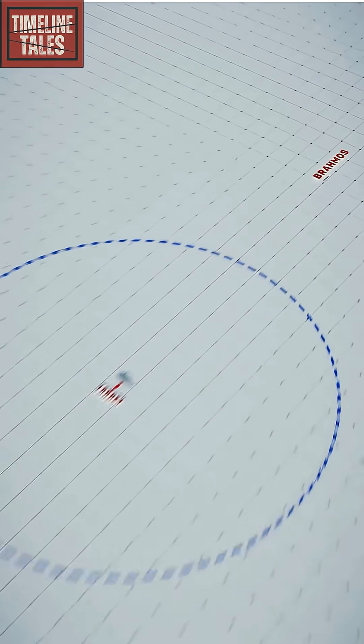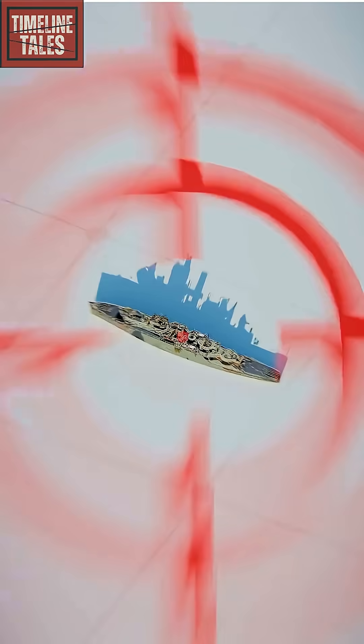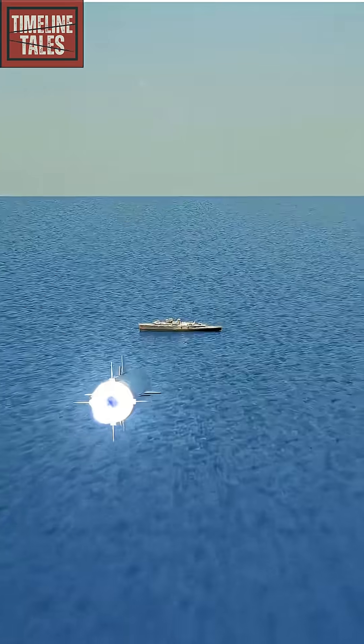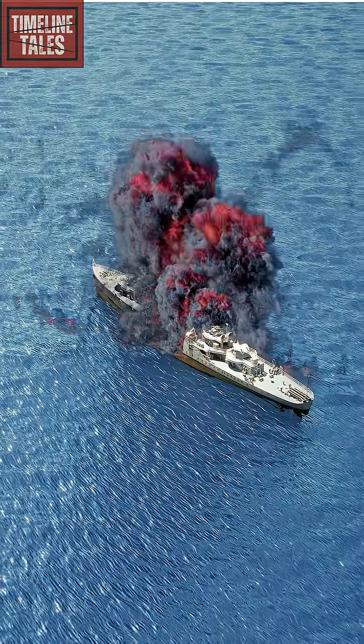When it enters a 50-kilometer radius of the target, its computer-guided seeker locks directly onto the target, even if the target is moving. And then BrahMos tears through its target like nothing is in its way. Only smoke. Fire.